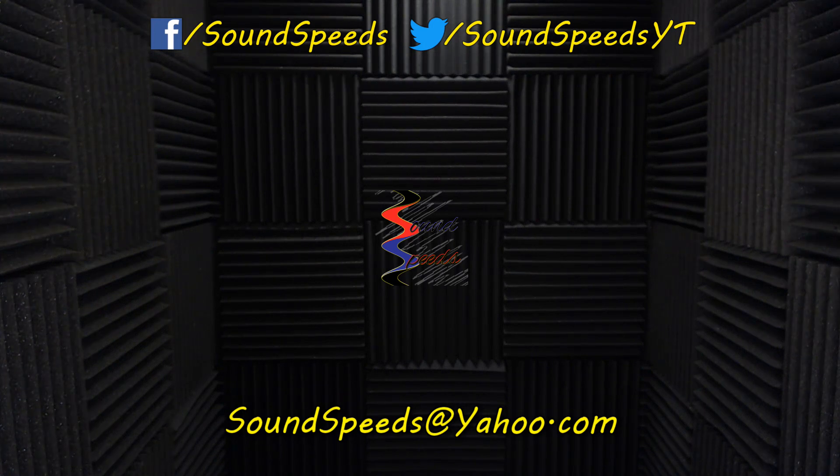If you have a question you'd like answered or want to add something, write it in the comment section below. You can also make a suggestion for future topics in the comments, or email at soundspeeds@yahoo.com. Be sure to subscribe and turn on notifications so you won't miss out on future sound advice.